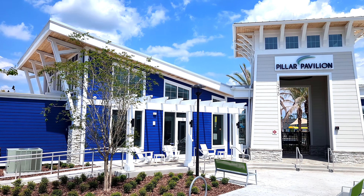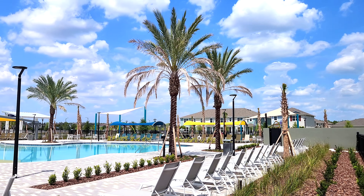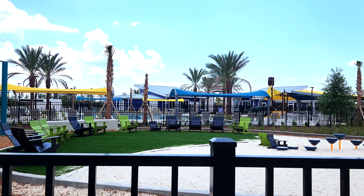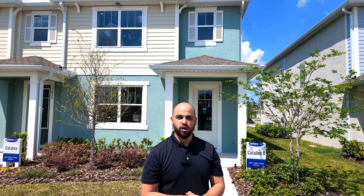This master plan community is amazing. Check out this clubhouse and also this pool. They have an amazing playground area and there's still a lot more amenities, and we're centrally located in Orlando, Florida as well.